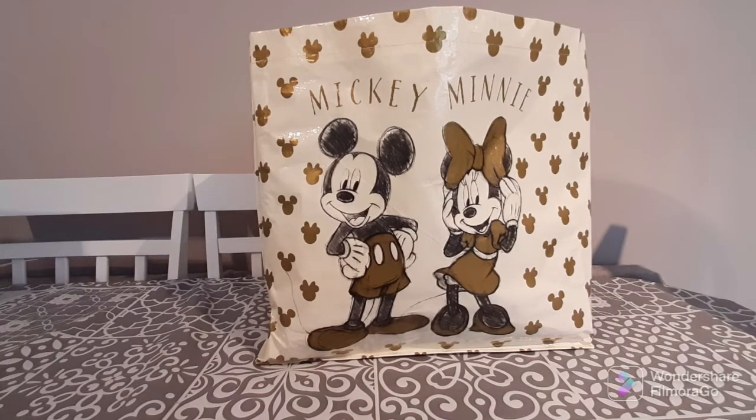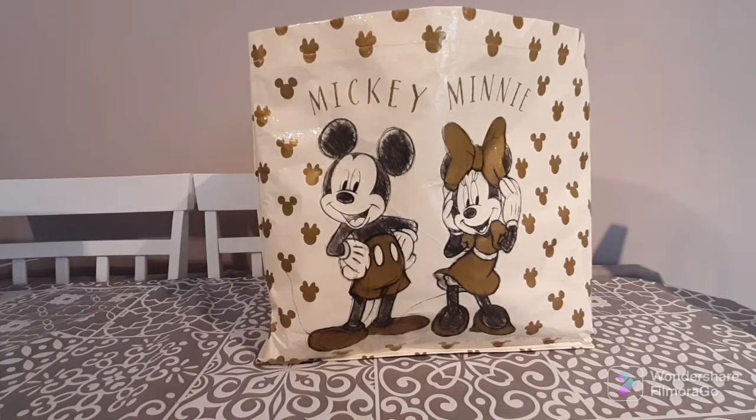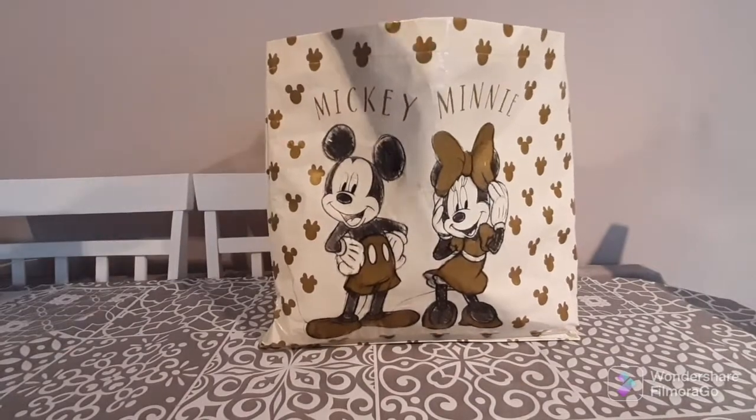The first thing I picked up was this Mickey and Minnie bag because it is too cute and I loved it, so I had to buy it. These bags are only a pound, which I think is really, really good because they're good quality — they are sturdy and they are super pretty.